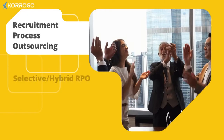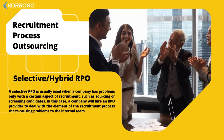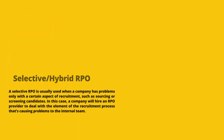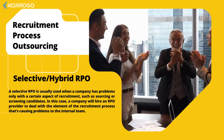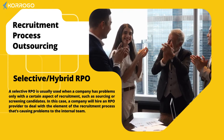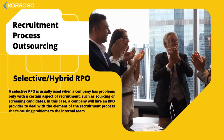Selective or hybrid RPO. A selective RPO is usually used when a company has problems only with a certain aspect of recruitment, such as sourcing or screening candidates. In this case, a company will hire an RPO provider to deal with the element of the recruitment process that's causing problems to the internal team.